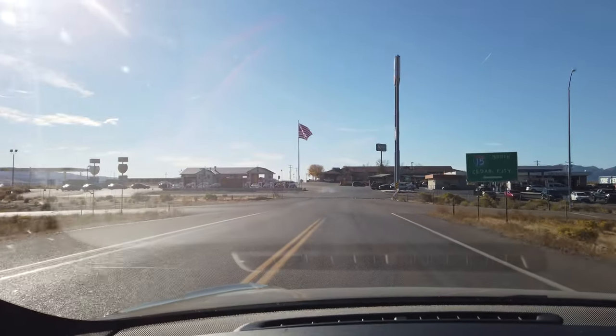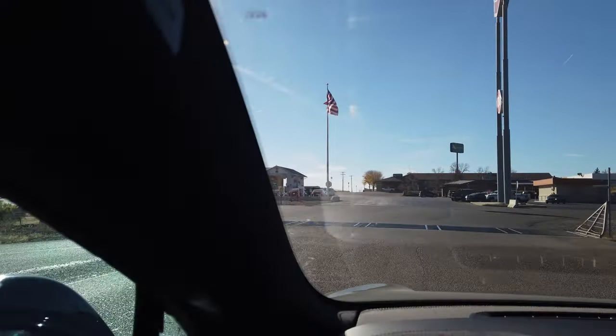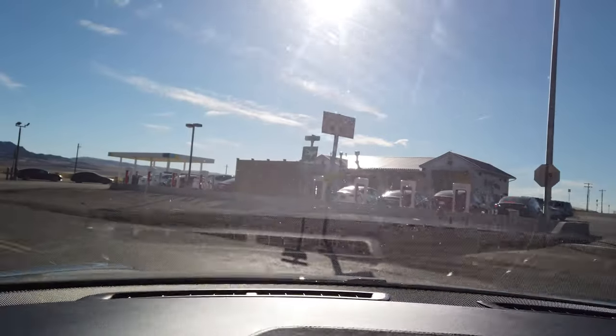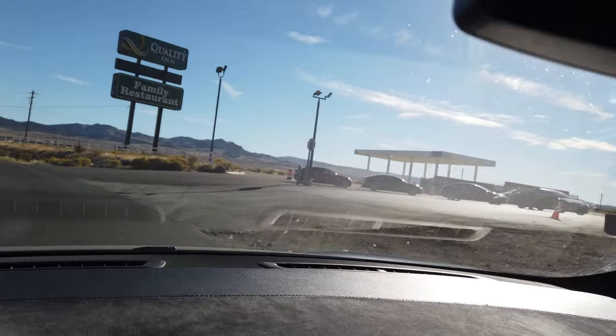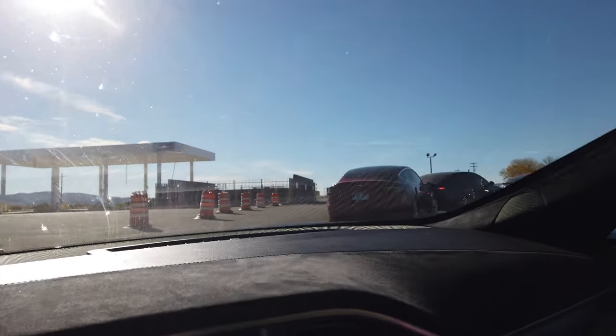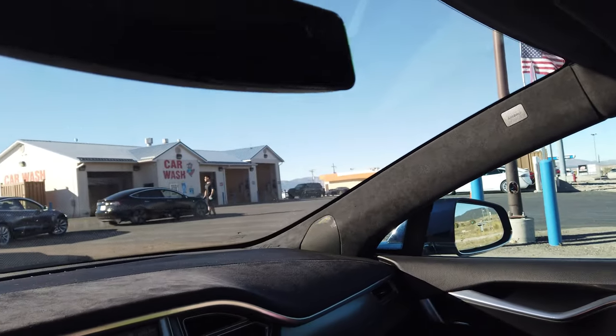Pulling into the Beaver, Utah Supercharger and all eight stalls are taken, with at least four other Teslas in line. This is terrible — I've heard on Facebook this was happening, but this is the worst I've ever seen it. We've never had to wait in line here before, so it kind of sucks, but we've got to wait.